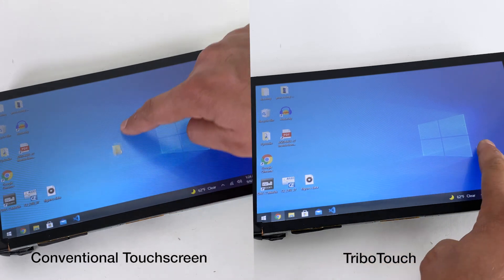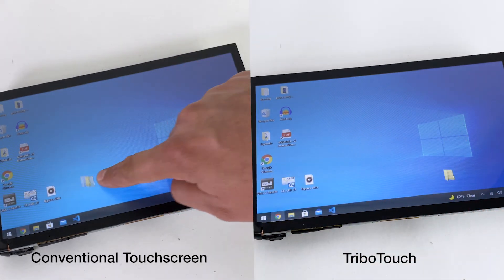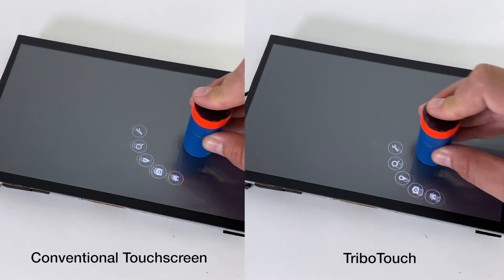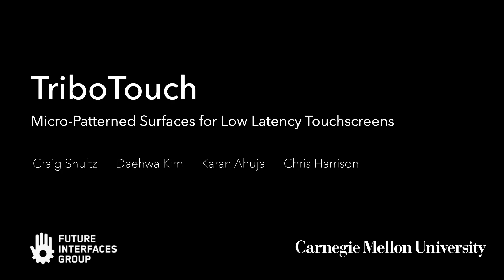In this example desktop, the rubber banding effect seen when dragging icons and windows is significantly reduced with our TribOR Touch technique. Finally, tangibles could also benefit by having accompanying graphics better locked to their position. Please see our paper for full implementation and evaluation details.